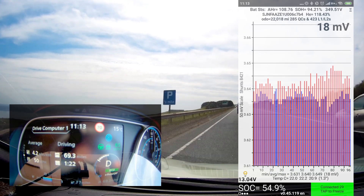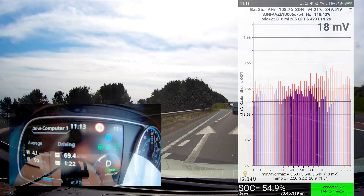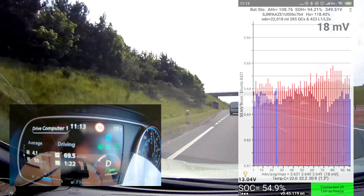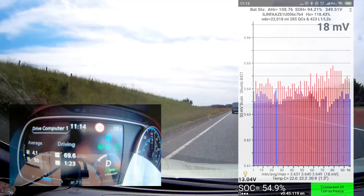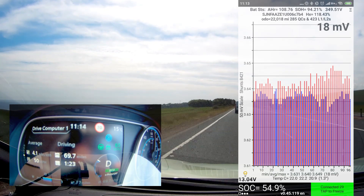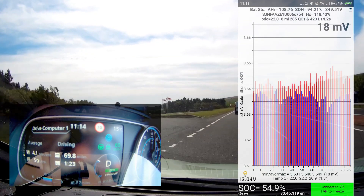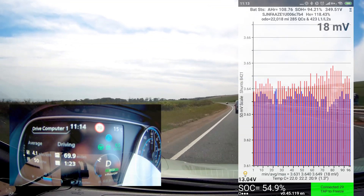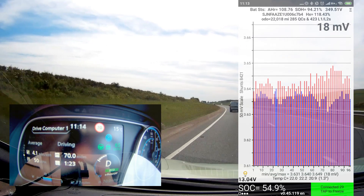Especially now that I've done 22,000 miles on it. We've done 285 rapid or quick charges, and for fast charging at home it says 423, but I wouldn't go off that because of solar panels and the Zappi charger — every time the sun goes in and out and the solar gets cut out, it counts that as one charge.